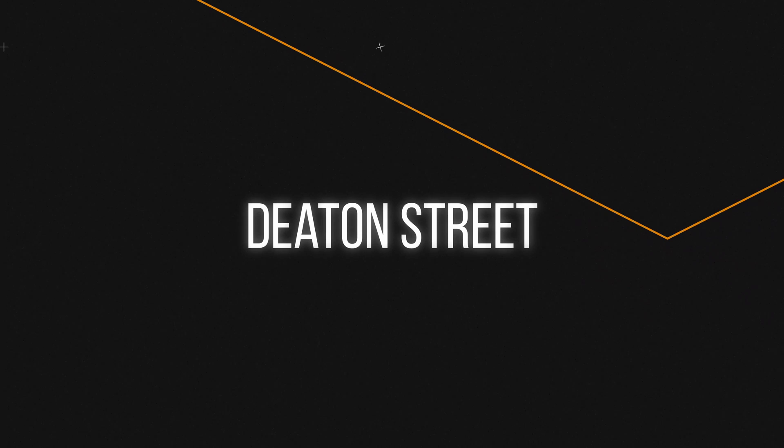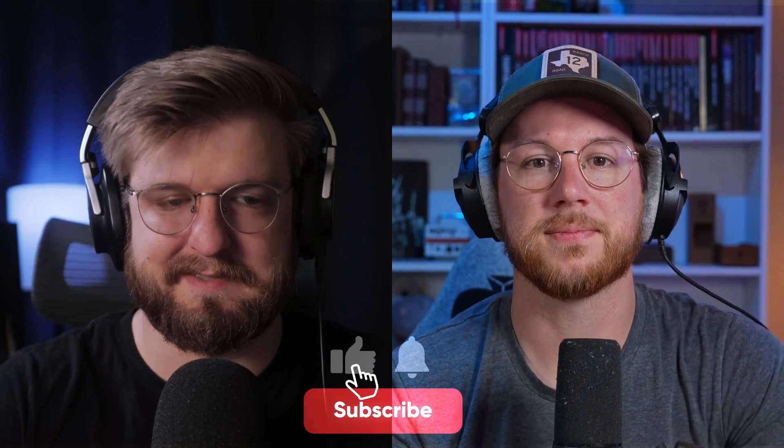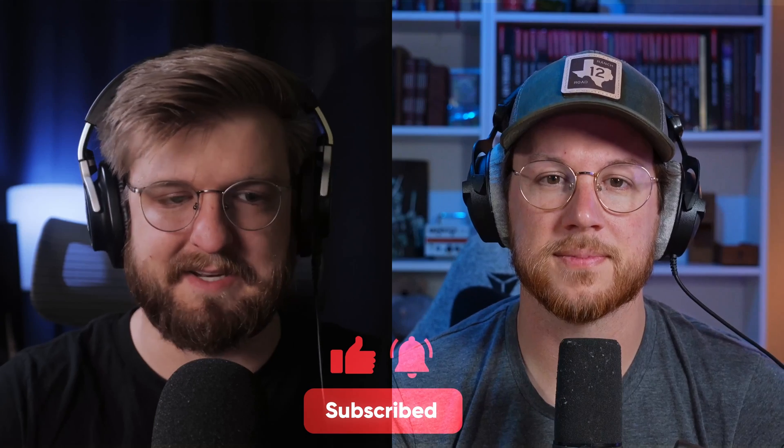Welcome back to Deaton Street, I'm Dustin and he's Zach. Today we're talking about Boston Dynamics' new robot. If you could head down below the video, hit that like button, hit the subscribe button, leave a comment, let us know what you think. We just hit 100 subs as of last weekend, which is awesome. Thank you for all the views and the support.